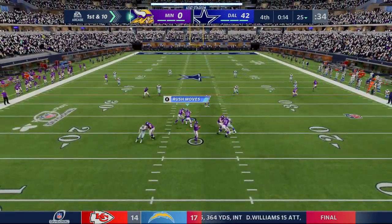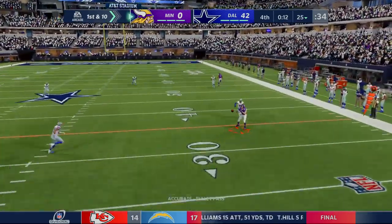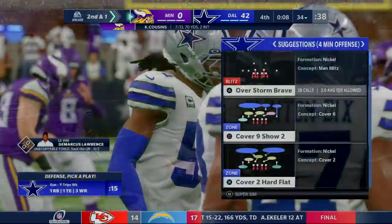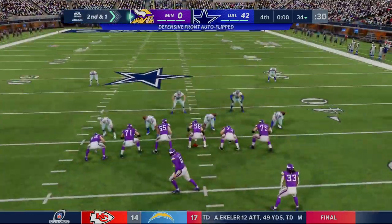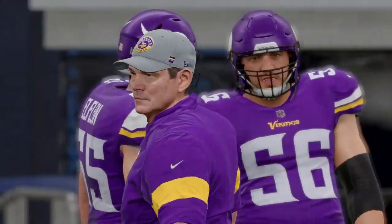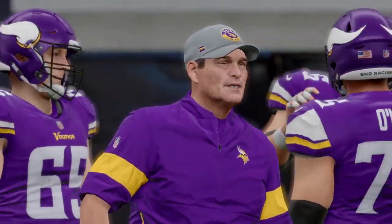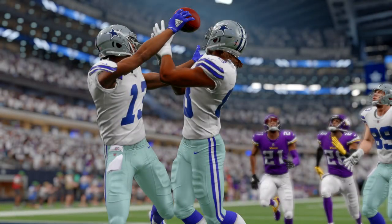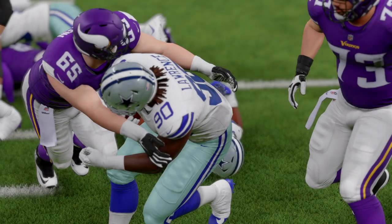Back to it after the pick-six. Cousins — complete right side — the tight end Rudolph, now tackled a yard short of the marker. Good gain of nine on first down, brings up second and a yard from the 34. And the Cowboys will advance to the next round. Thanks for watching, so long everybody.